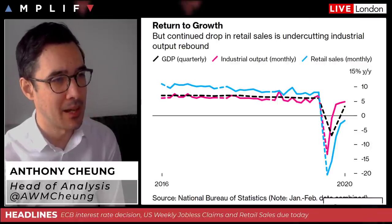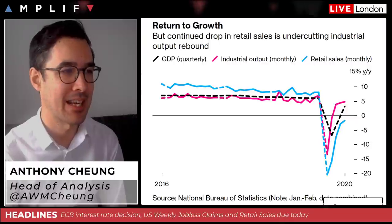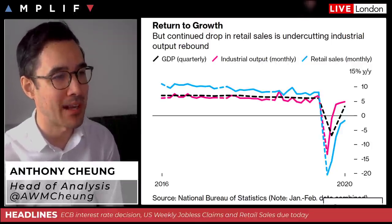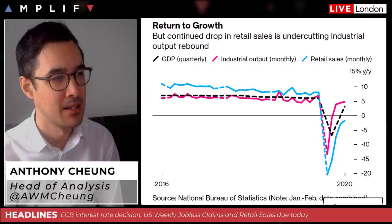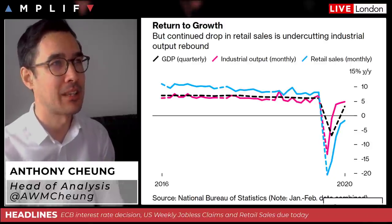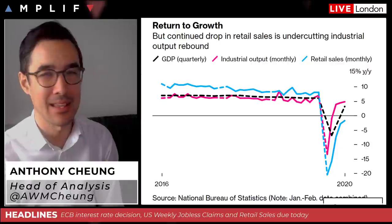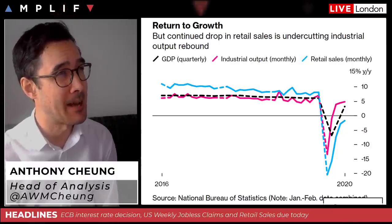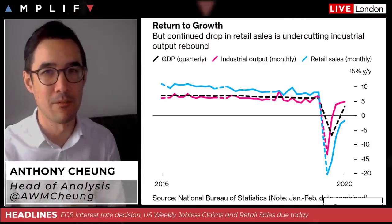On the US-China trade front, President Trump has indicated to aides that he does not want to further escalate tensions with Beijing. He's ruled out additional sanctions on top officials for now. This comes on the back of reports that his administration is considering a sweeping ban on travel to the US by Chinese Communist Party members. I do feel like the trade war is not really having much impact on prices at the moment — Trump is falling a little bit into 'the boy who cried wolf' as far as the market's perception is concerned.